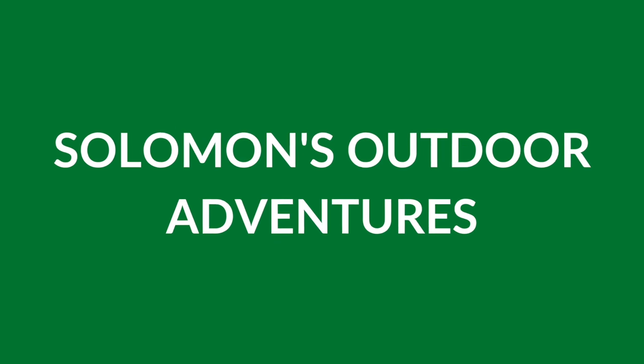Welcome to another episode of Solomon's Outdoor Adventures. Today, we're going to learn all about the Madrean Sky Islands, a unique subset of ecosystems in Arizona, New Mexico, Sonora, and Chihuahua.